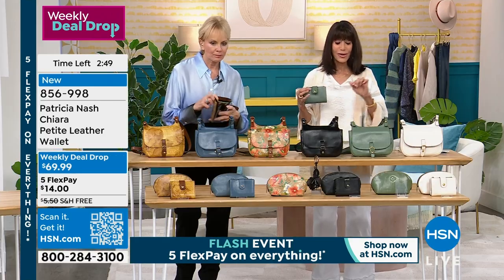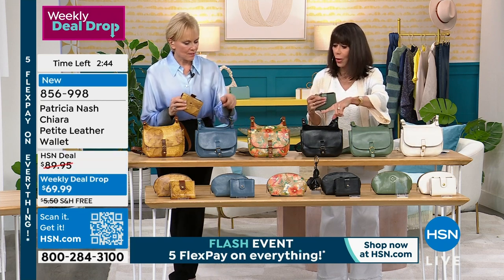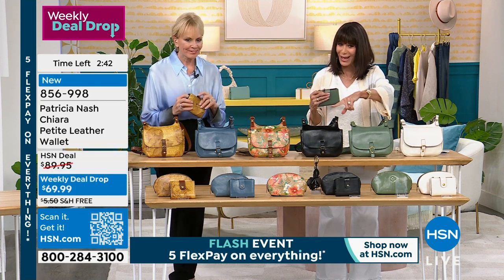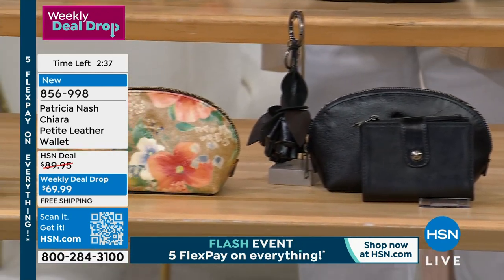And the coin purse right up on the top. So sage is almost completely sold out. We have latte, we have black — the apricot blossom is gone already, the mirage — we still have the sketchbook.